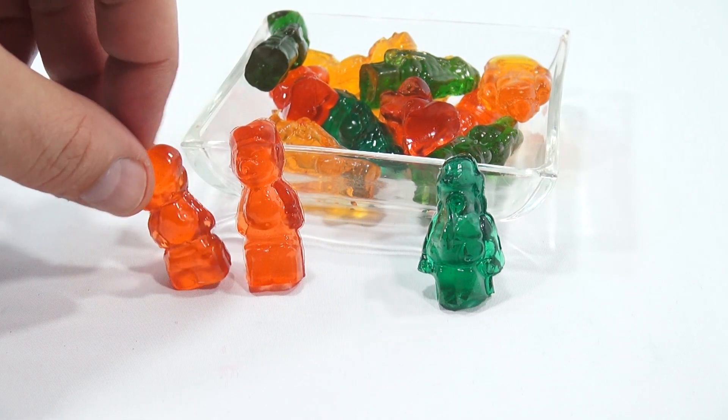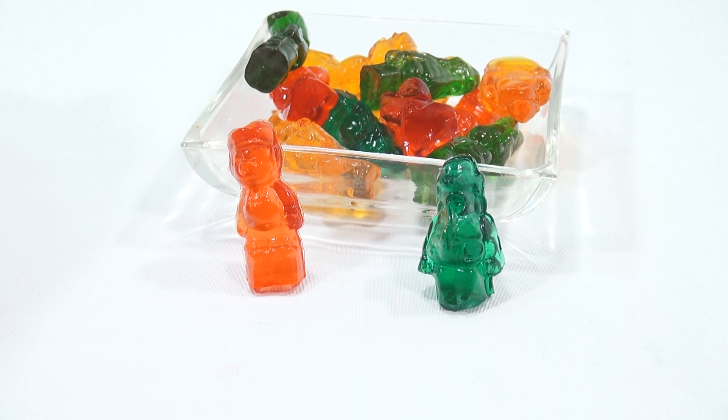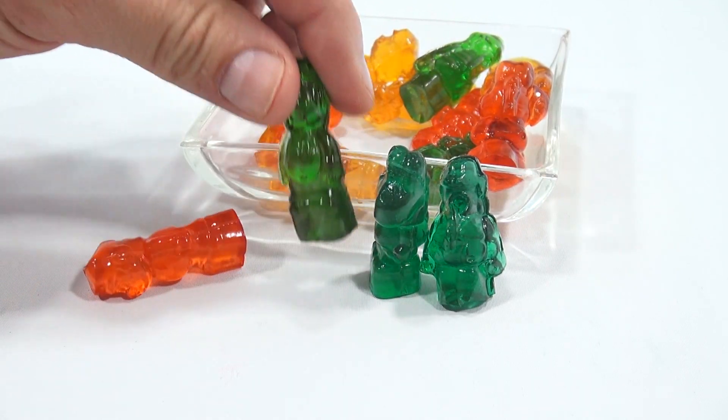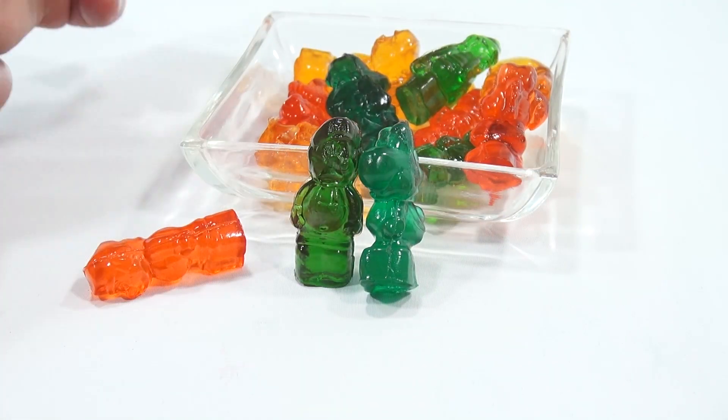The last one is strawberry. Now you know strawberry is not my favorite, but I'll try it. Yeah, it's strawberry. I think I like the orange the best. Oh, I had a blue one!